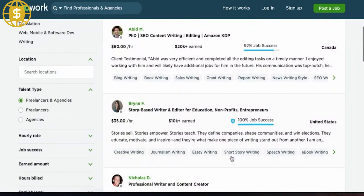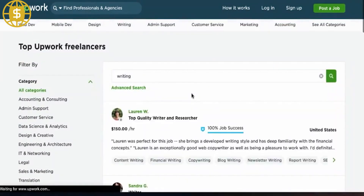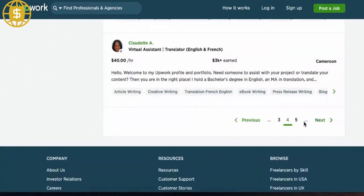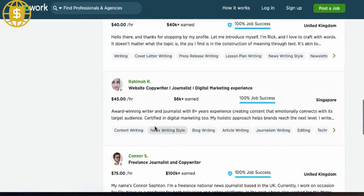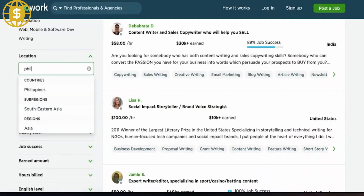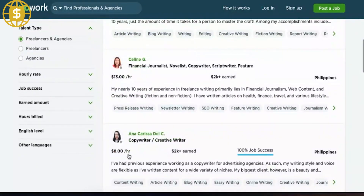Payment protection for hourly and project-based payments is also included in the basic plan. Plus: this plan costs a certain amount per month and includes everything from the basic plan, plus 70 connects per month, visibility into the prices that rivals have offered for a task, the option to keep your profile's earnings private, the ability to change the URL of your profile, and inactivity never causes a profile to be hidden.